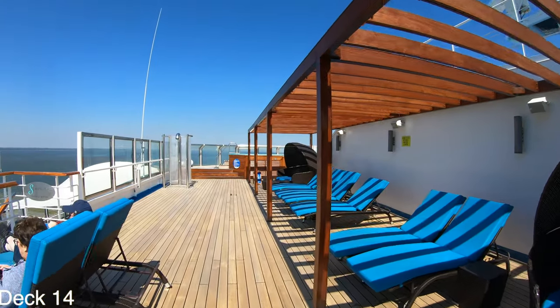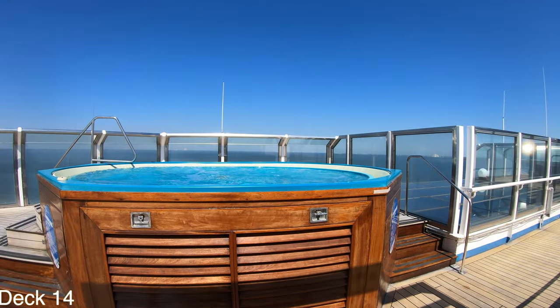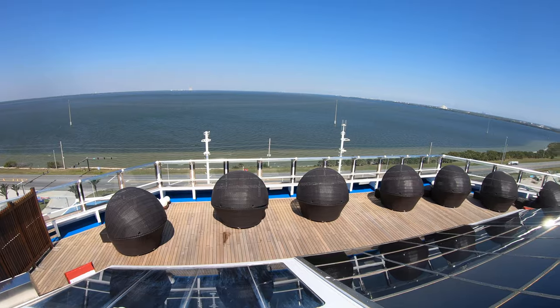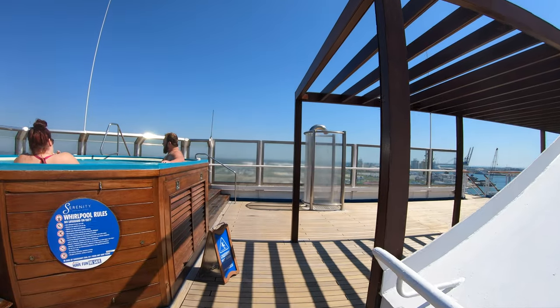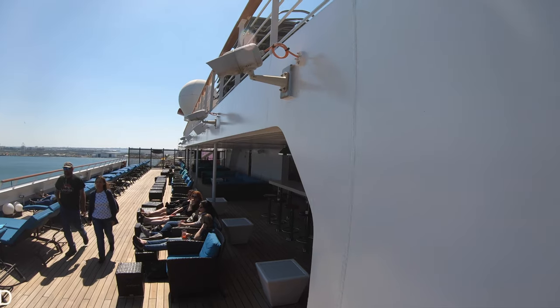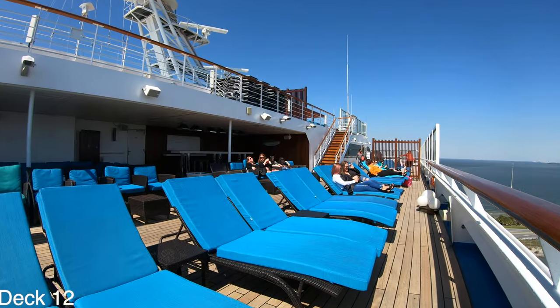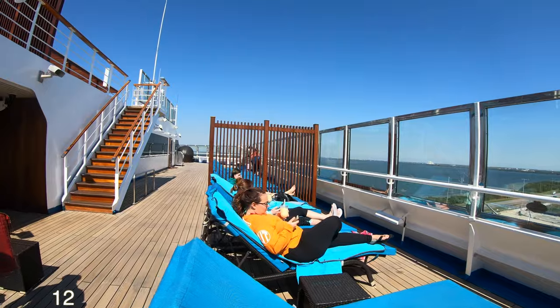Cruisers say they love this area because it's so tranquil and it has a lot of comfortable seating. A couple of hot tubs, and there are also places to sit here at the front if you want a little bit of privacy. You can grab a towel at the front and you can sit at the bar and have a drink if you like.